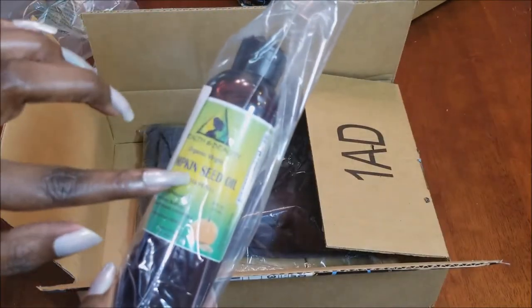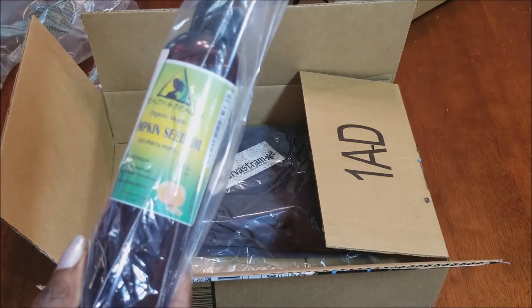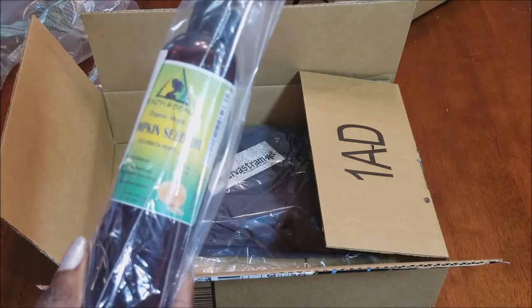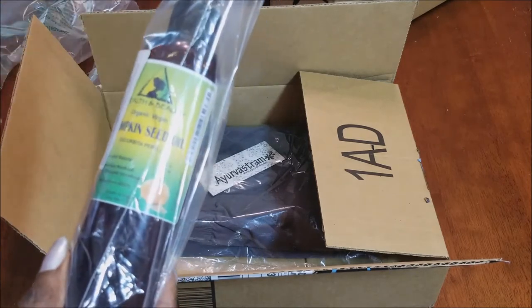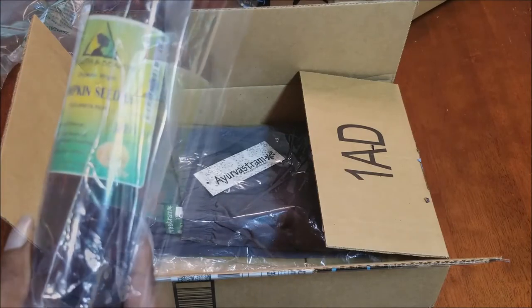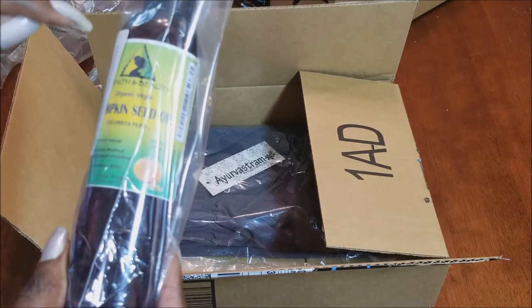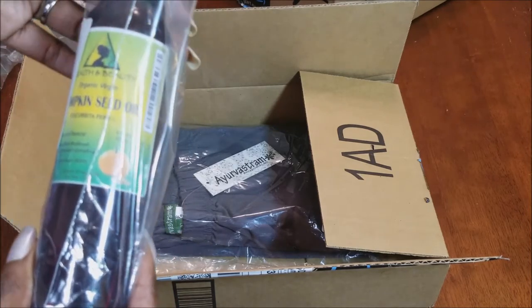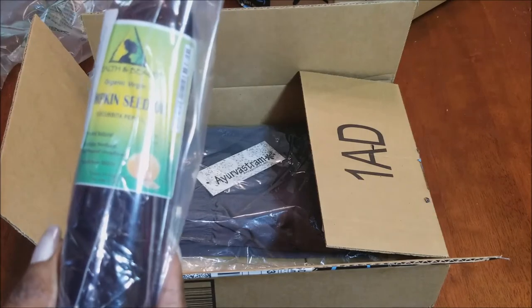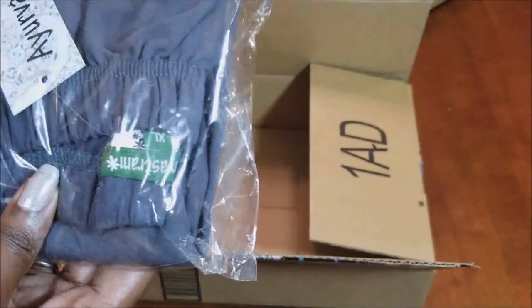I got pumpkin seed oil, which I use as part of a homemade hair oil blend for my natural hair. It's a mix I put together — pumpkin seed oil is one of the ingredients along with vitamin E, jojoba oil, and some other oils. I mix those together and use it daily. And only two items in this box.